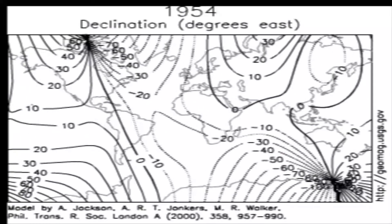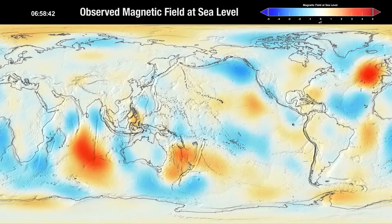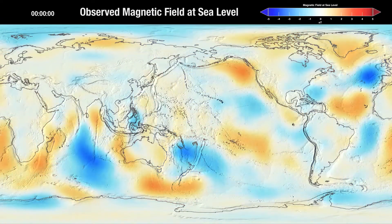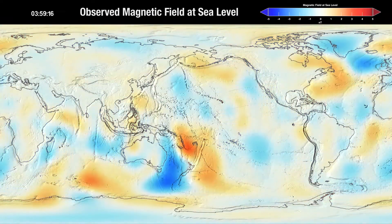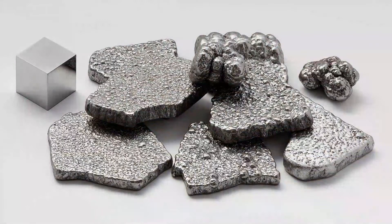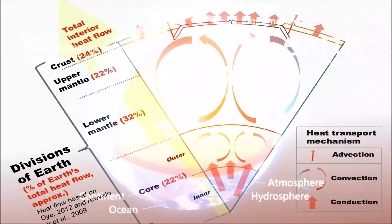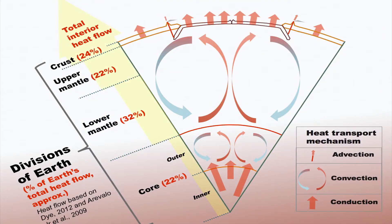Magnetopause. The magnetopause is the area of the magnetosphere wherein the pressure from the planetary magnetic field is balanced with the pressure from the solar wind. It is the convergence of the shocked solar wind from the magnetosheath with the magnetic field of the object and plasma from the magnetosphere. Because both sides of this convergence contain magnetized plasma, the interactions between them are complex. The structure of the magnetopause depends upon the Mach number and beta of the plasma, as well as the magnetic field, and it changes size and shape as the pressure from the solar wind fluctuates.